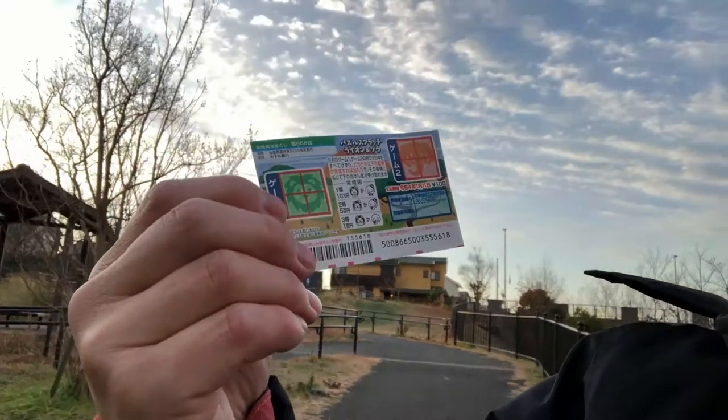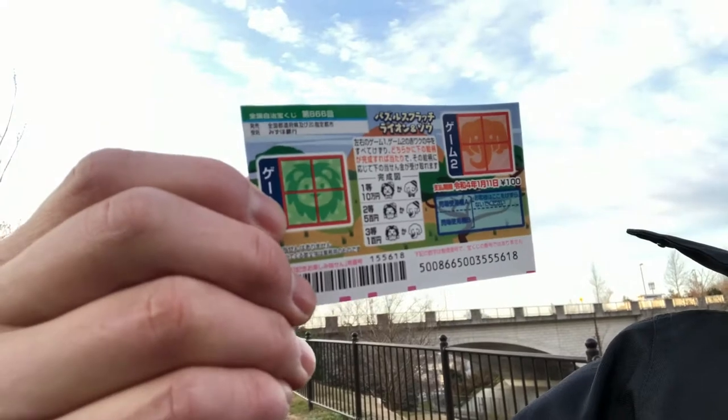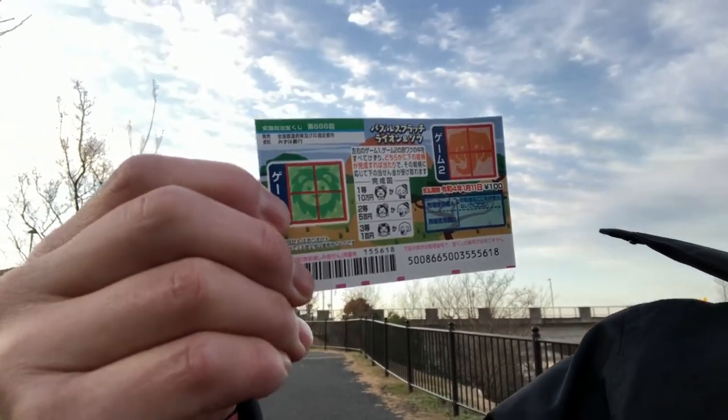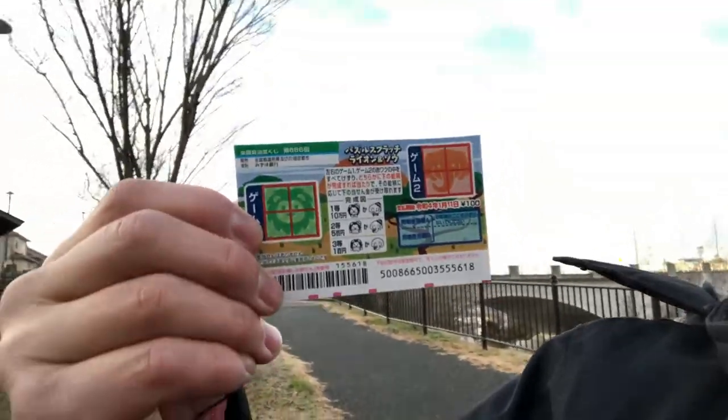For game two, the elephant: if you match the exact picture on the top, that is juu-man-en. The second prize is go-hyaku-en and the third prize is san-byaku-en — quite different.